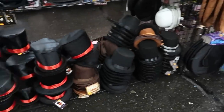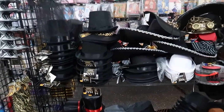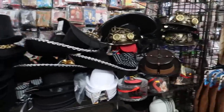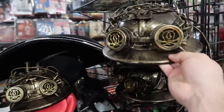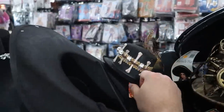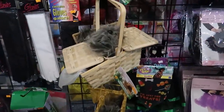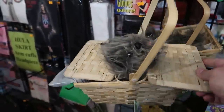Bunch of accessories — just piles of top hats here. Lots and lots of top hats; I guess a lot of Halloween costumes call for top hats. There's some sort of steampunk helmet right there. A little voodoo hat, or for if you have your head shrunk. Oh, here's a Toto — a little Toto to go along with your Dorothy costume.